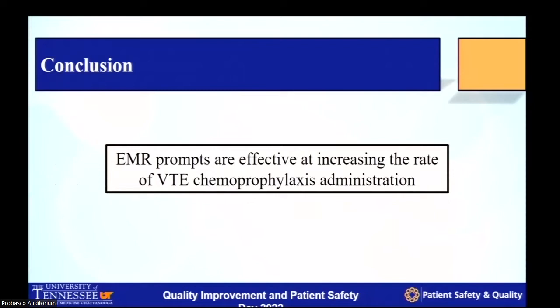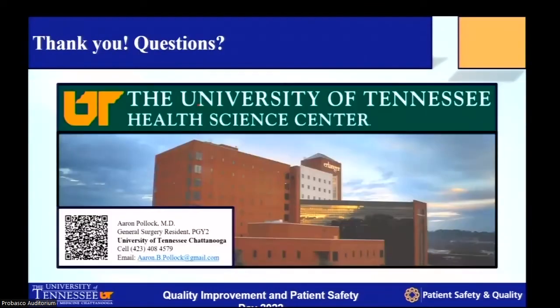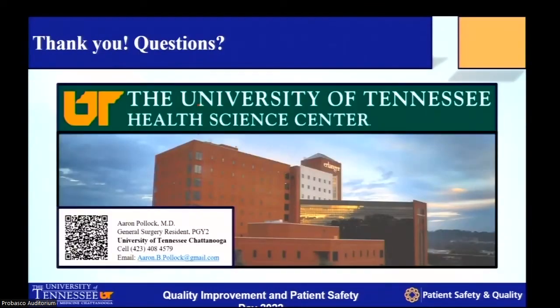In conclusion, we found that EMR prompts are very effective at increasing the rate of administration of VTE chemoprophylaxis at our hospital system. I think it'll definitely benefit a lot of patients. I'll be happy to take any questions or address any concerns.